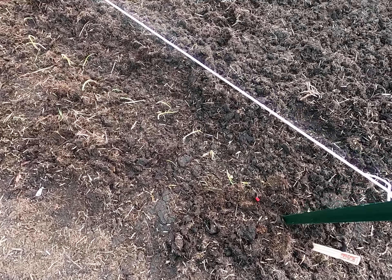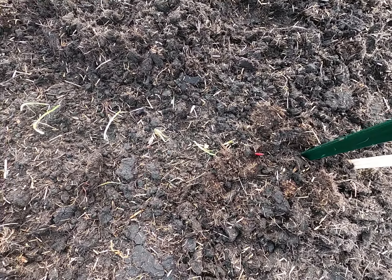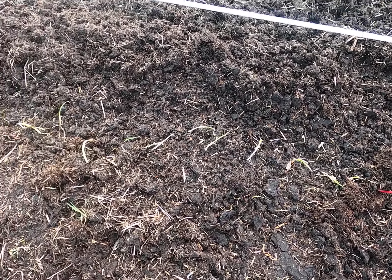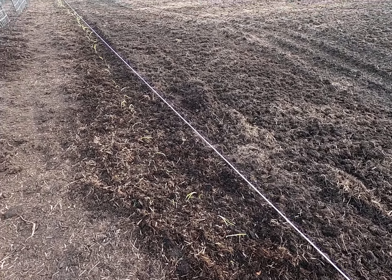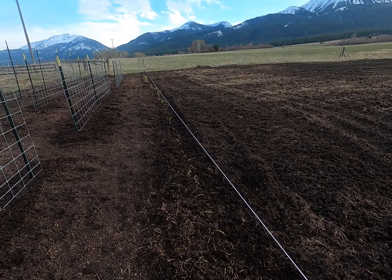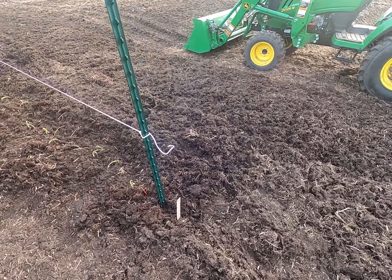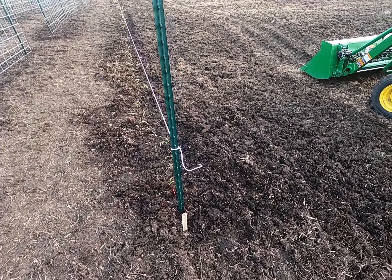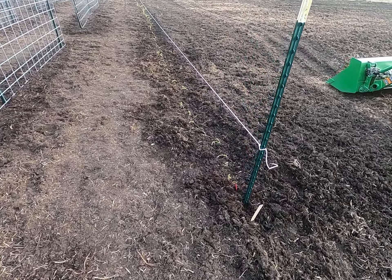I've also got all my onion sets that I planted today. They go all the way down the row — got white, yellow, and red or purple onions, whatever you want to call them. Getting it started with the plants that can handle the cold weather.